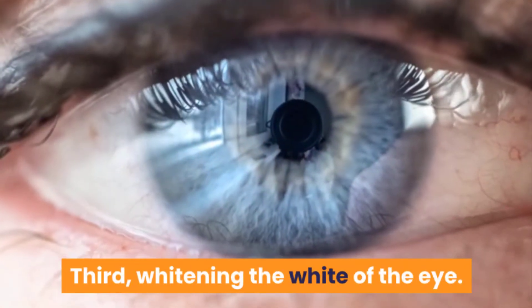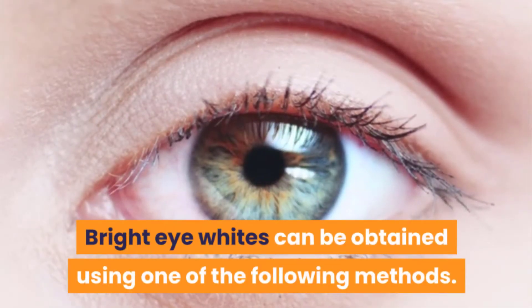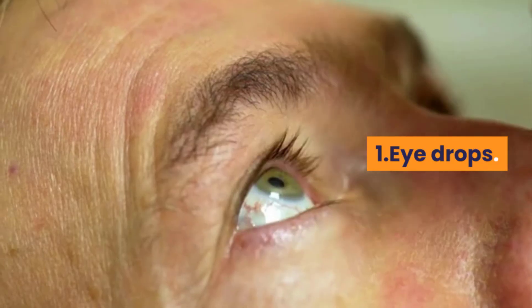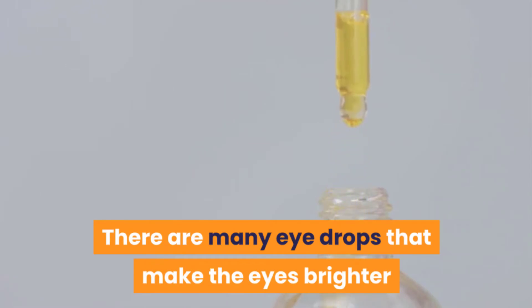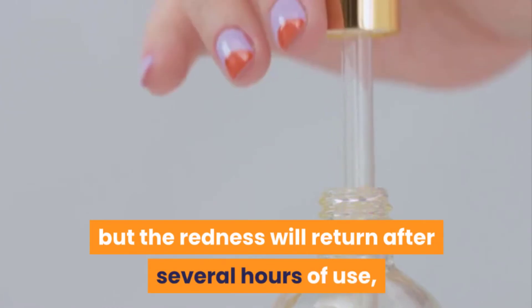Third, whitening the white of the eye. Bright eye whites can be obtained using one of the following methods for immediate results: one — eye drops. There are many eye drops that make the eyes brighter after a few minutes of use, but the redness will return after several hours of use. Take into account not to use them